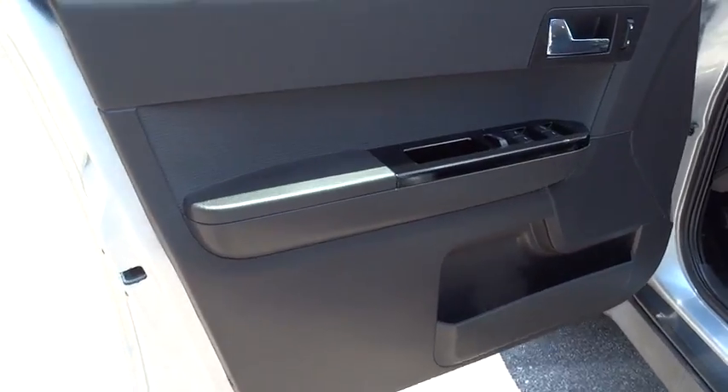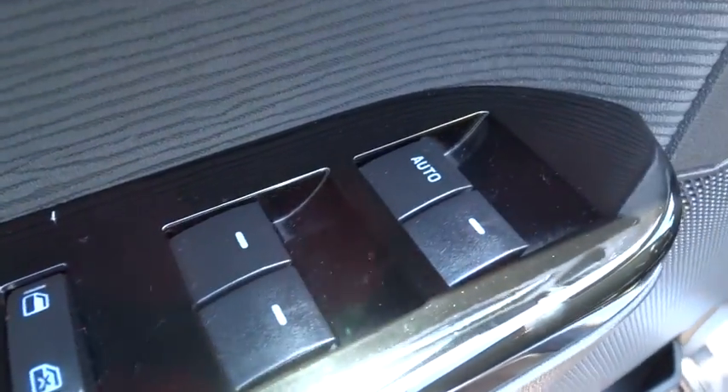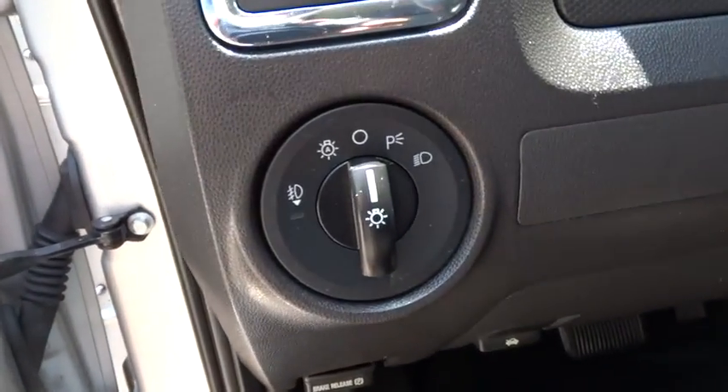Rear defrost, AM-FM stereo radio, fog lamps, bucket seats, passenger airbag, CD player, MP3 player, child safety locks, security system.